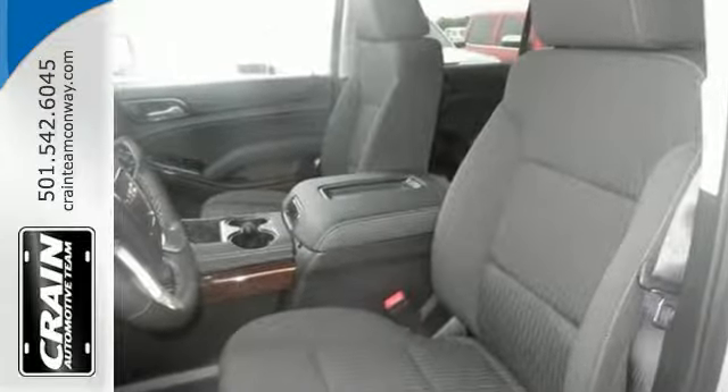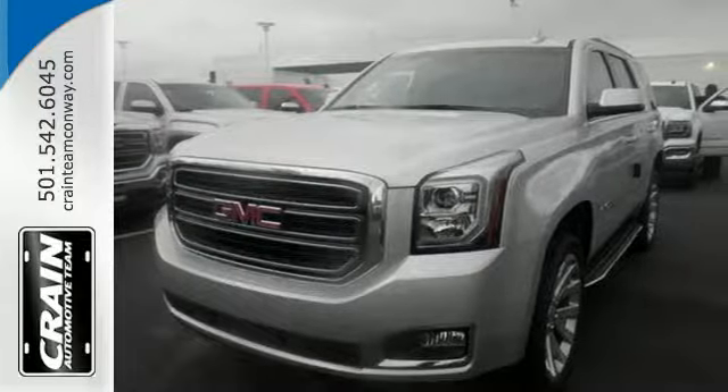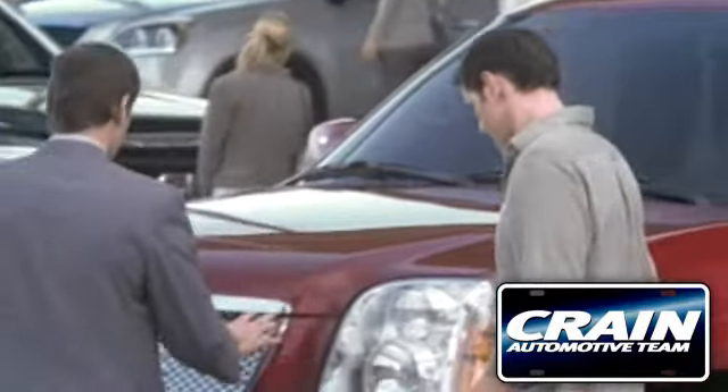The best ability for your next vehicle is capability. Come get it in this Yukon. Visit us anytime at Craneteam.com.